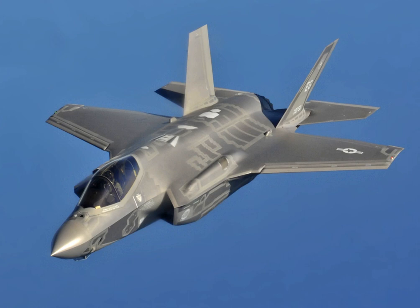F-35 development started in 1992 with the origins of the Joint Strike Fighter program and is to culminate in full production in 2018. The X-35 first flew on 24 October 2000 and the F-35A on 15 December 2006.